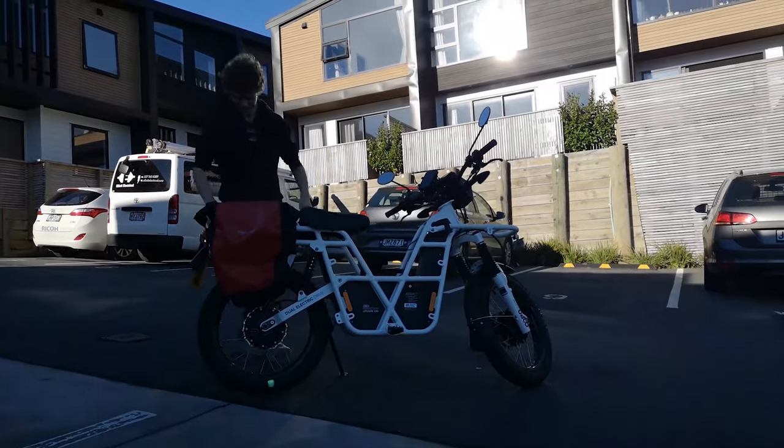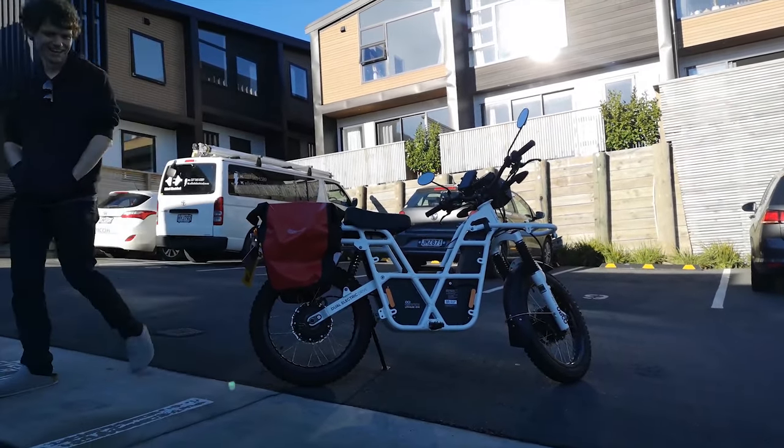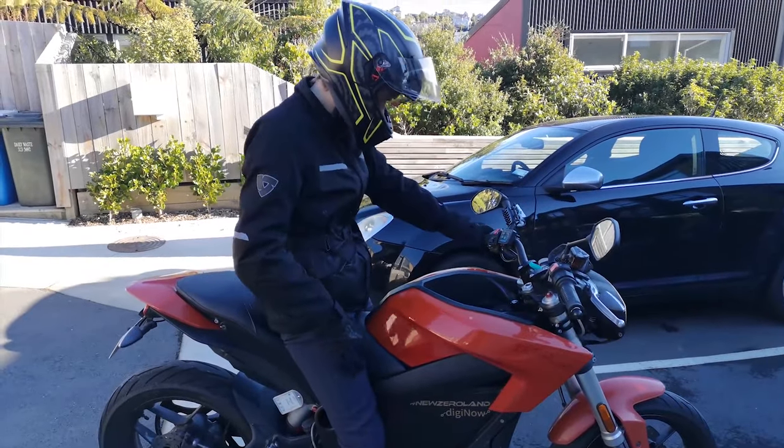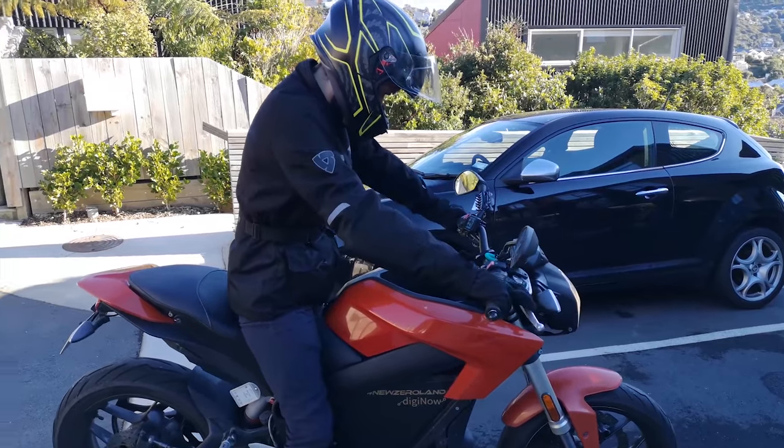I'm so thankful to Nick for reaching out and offering to let us ride his unique little bike. If you're in Wellington and you also have a cool electric thing we can check out, let me know — I'd love to shoot a video about it. Thanks for watching and I'll see you guys next time.